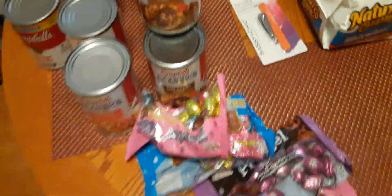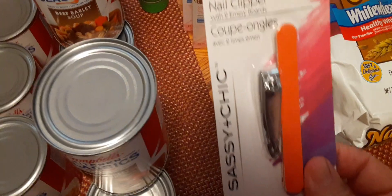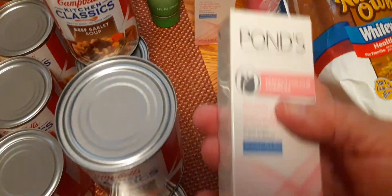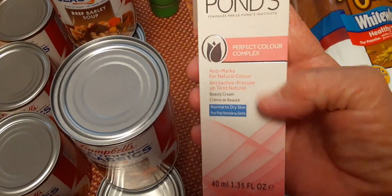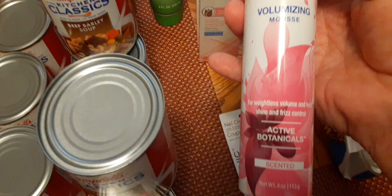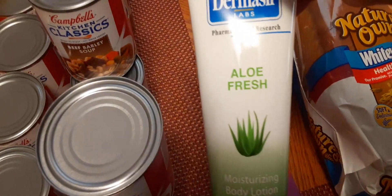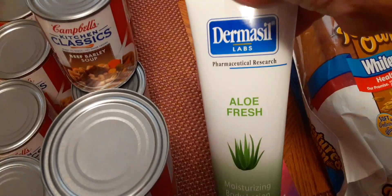I stopped at the Dollar Tree, and this is what I got at the Dollar Tree. I picked up this to put in my purse. I picked up two of the Ponds to try. Some White Rain mousse. Picked up a couple more lotions — I really like this lotion, it's the Dermacil.